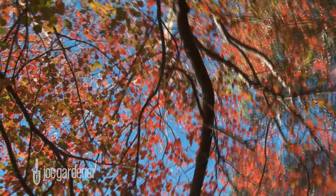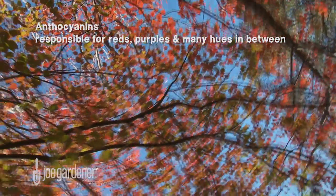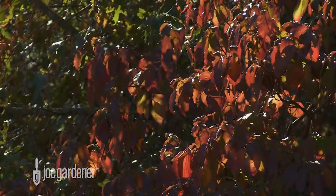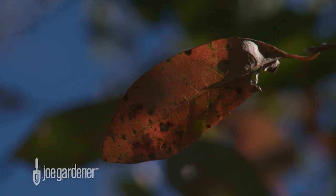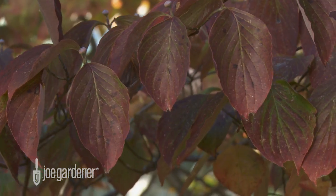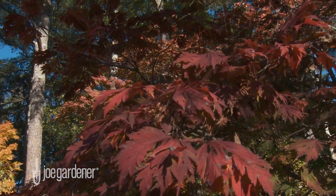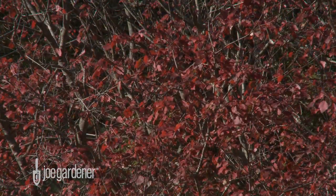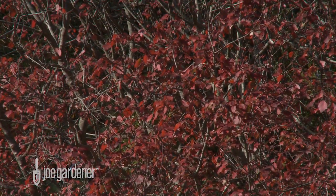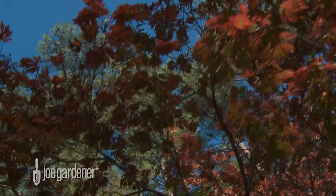A third pigment, anthocyanins, are not present in leaves until autumn. Warm, bright days of fall produce lots of sugars in the leaf. But as the days shorten and the nights cool, these excess sugars are trapped in the leaf, as veins leading into and out of the leaves gradually close. The combination of bright light and trapped sugars stimulate the production of the anthocyanin pigments. They produce the vivid shades of reds and purple, and the many hues in between.